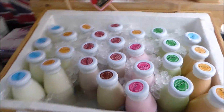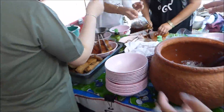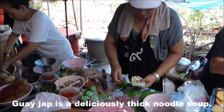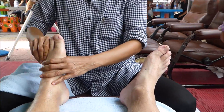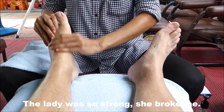We're going to drink it now and give you the glass back.